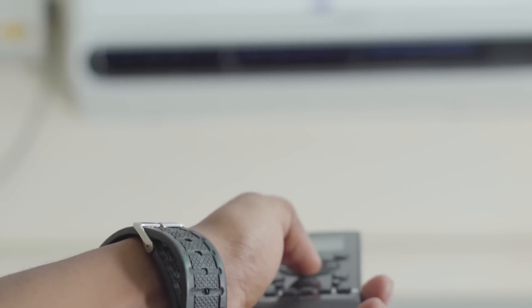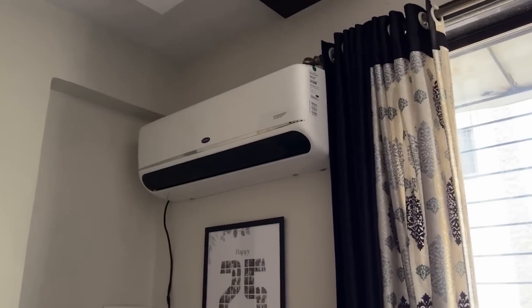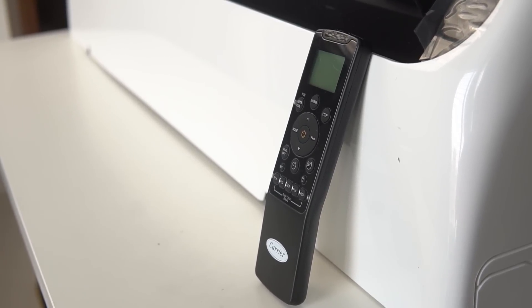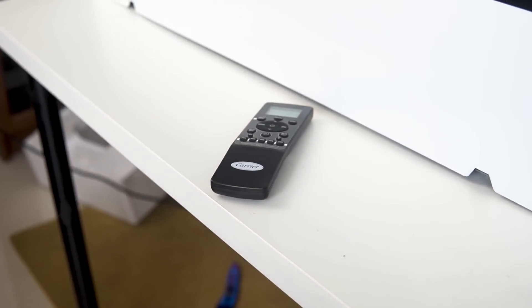This AC operates without the need for a stabilizer even in temperatures up to 48 degrees Celsius. It also comes with Follow Me technology. Usually, an air conditioner's thermostat is installed inside the unit high up on the wall, so the temperature where you are could be completely different. Carrier's Follow Me function solves this — the remote has a special sensor inside it which measures the temperature around it and uses that to control the room temperature. Simply point the remote at the AC, press the Follow Me button, set your desired temperature, and carry the remote wherever you go.